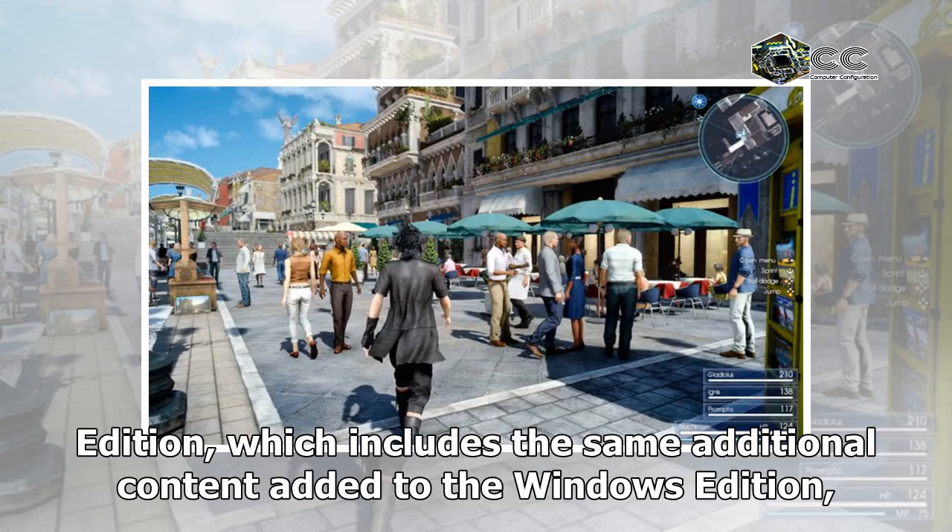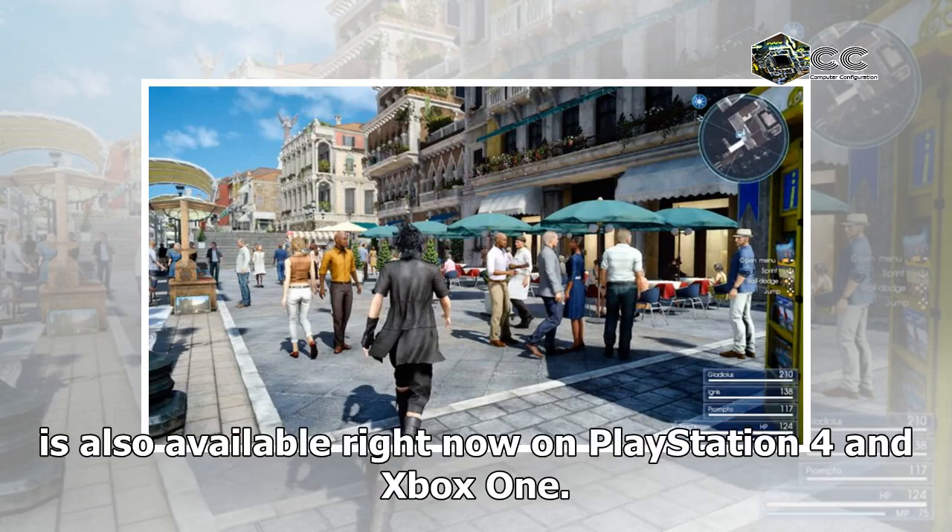The Royal Edition, which includes the same additional content added to the Windows Edition, is also available right now on PlayStation 4 and Xbox.